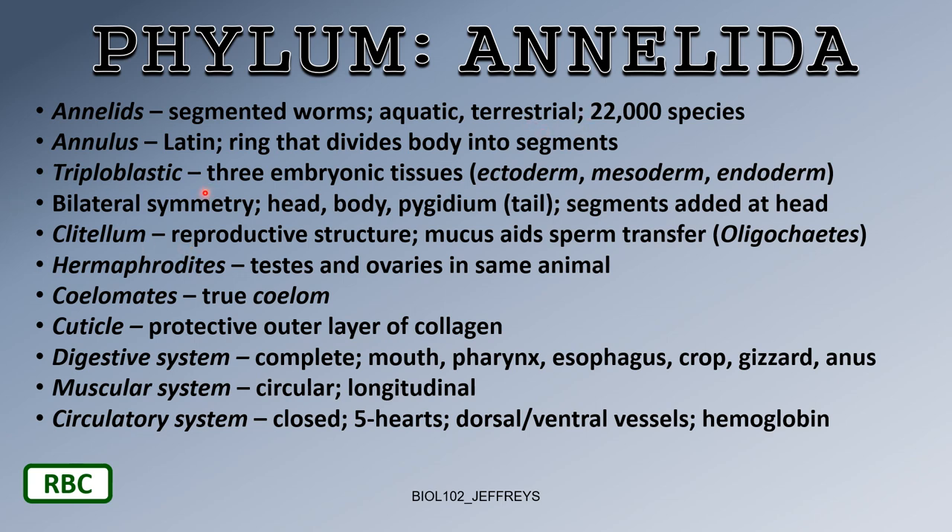Annelids are triploblastic — that means three embryonic tissue layers: ectoderm, mesoderm, and endoderm.